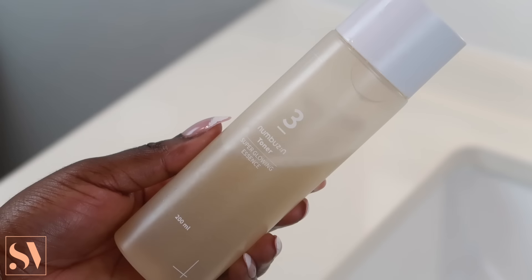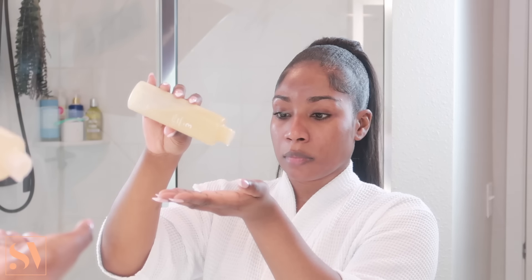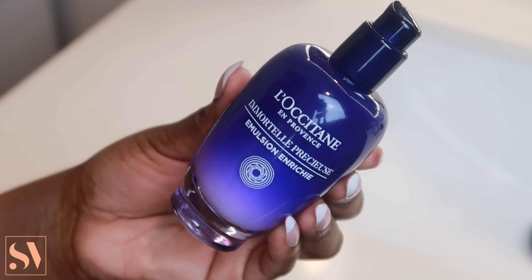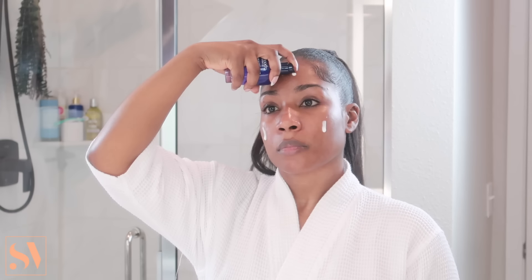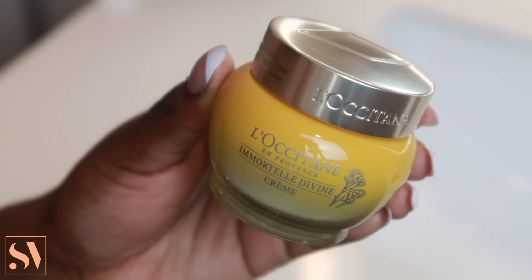Next I go in with my toner — the Super Glowing Essence by Numbuzin — applying a generous amount to further soothe my face. Then I'm adding moisture back into my skin with my L'Occitane Immortelle face serum. It's a lightweight antioxidant serum that's very hydrating, gives the skin a nice glow without feeling greasy — perfect for oily to combination skin, and especially ideal right after dermaplaning.